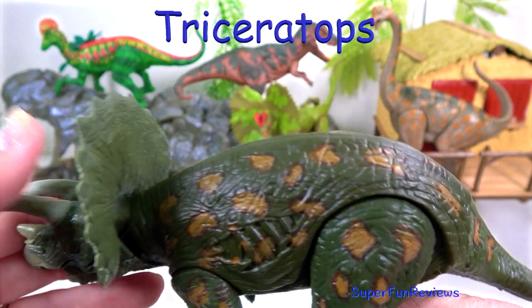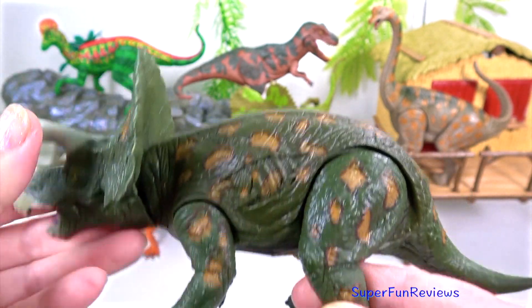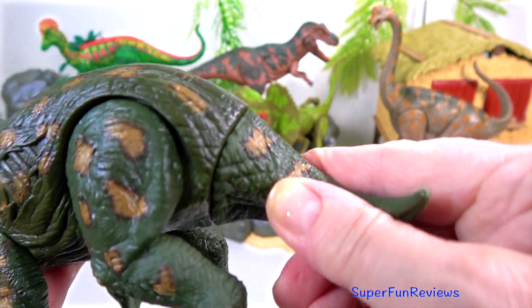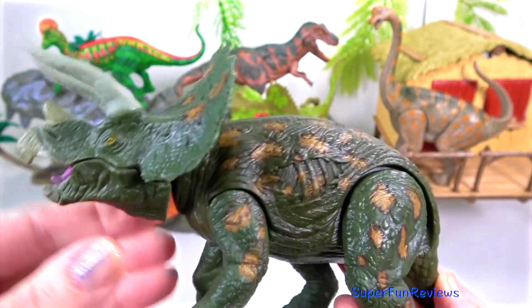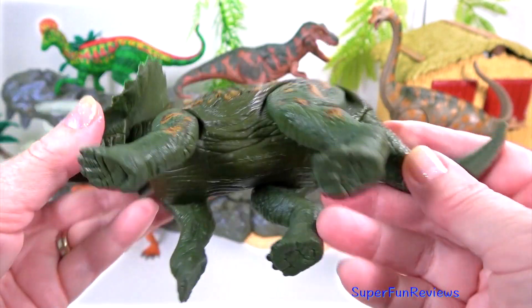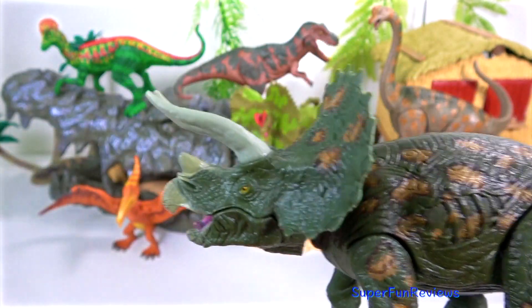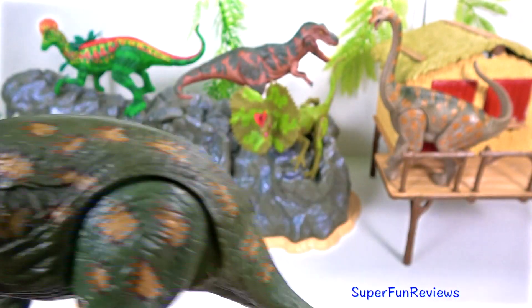Triceratops, the best known ceratopsian. Triceratops used its horns in combat and the frill acted as a protective shield to its neck. The frill was also used in courtship rituals. When threatened, Triceratops would charge into its enemy like a rhinoceros. It would have been quite fearsome to look at with that large bony frill, three horns, and just its massive size.